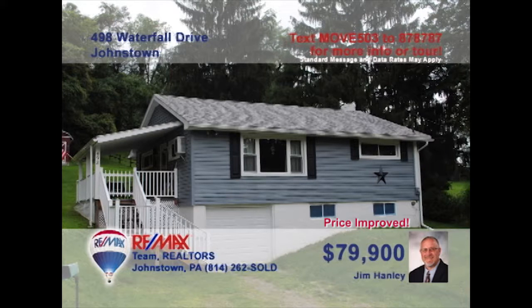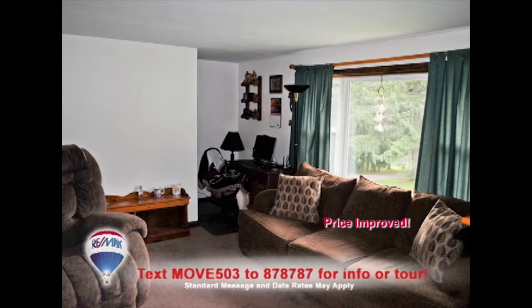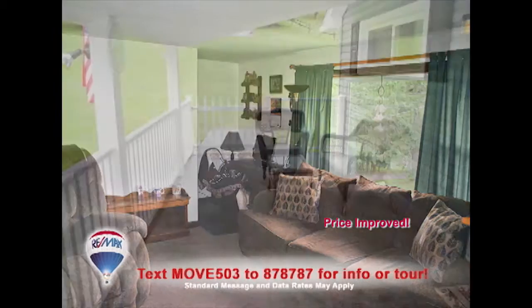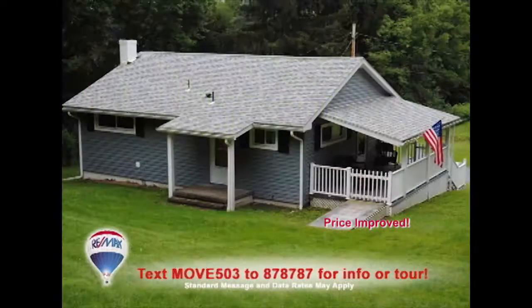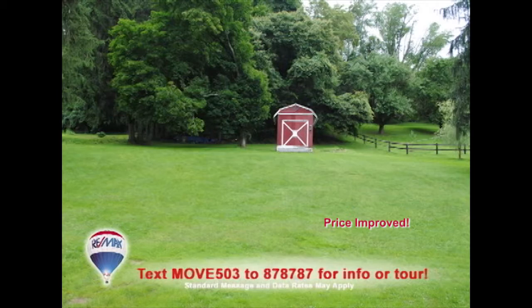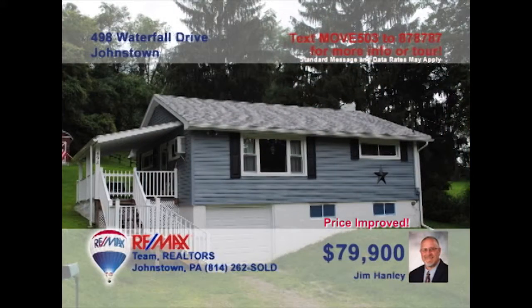Jim Hanley welcomes you to this comfy two-bedroom home on a half-acre lot. The family chef will find plenty of room to create in this eat-in kitchen. Spend time with friends in the sunny and inviting living room, or head outside to the covered porch for fresh air. While the kids run around the big backyard, there's even a shed for your landscaping tools. And you'll find double closets in each of the bedrooms. Contact Jim to schedule a tour.